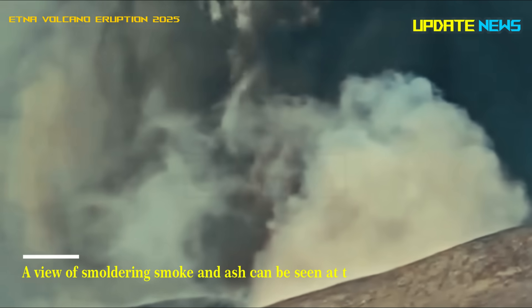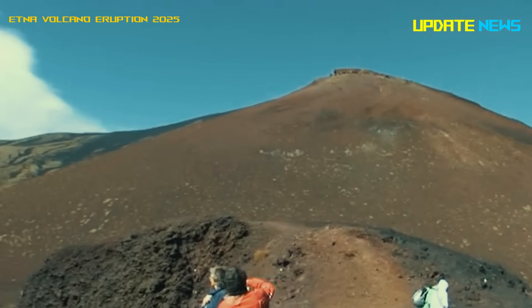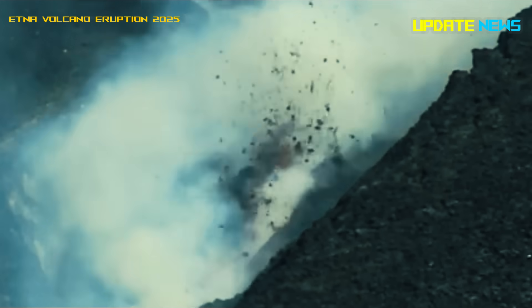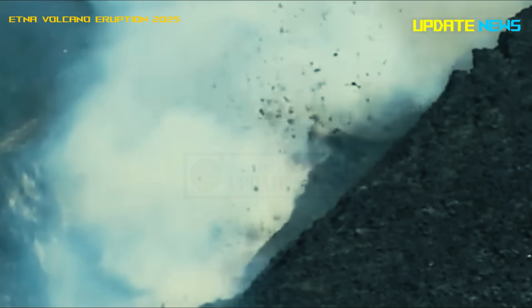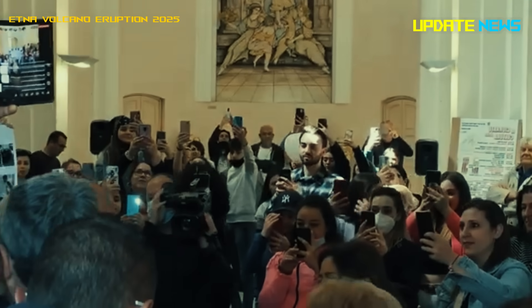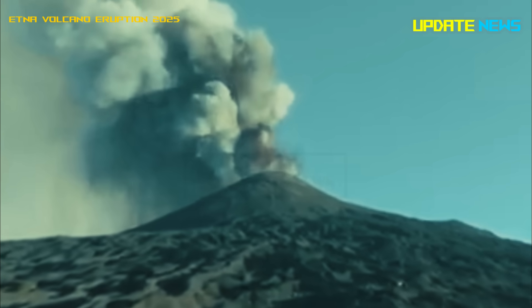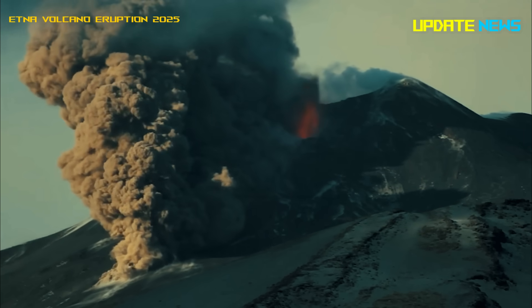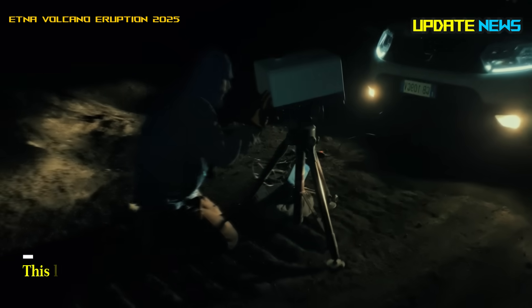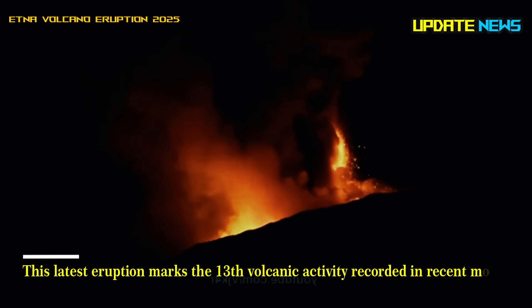A view of smoldering smoke and ash can be seen at the top of the crater. Authorities confirmed that the eruption had no impact on operations at Catania's Vincenzo Bellini International Airport. This latest eruption marks the 13th volcanic activity recorded in recent months.